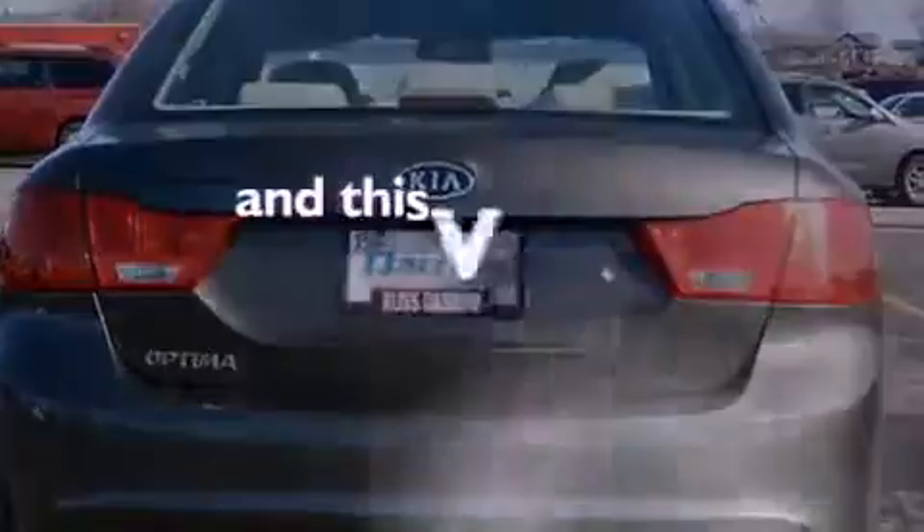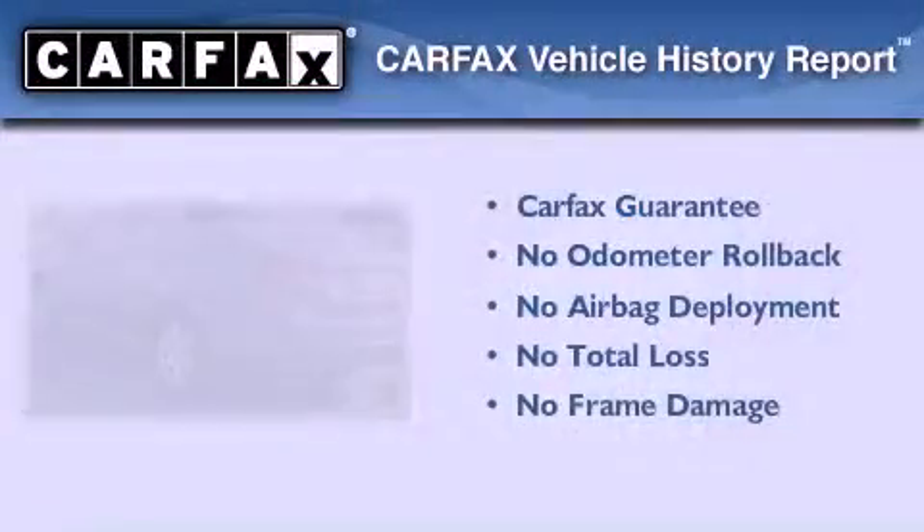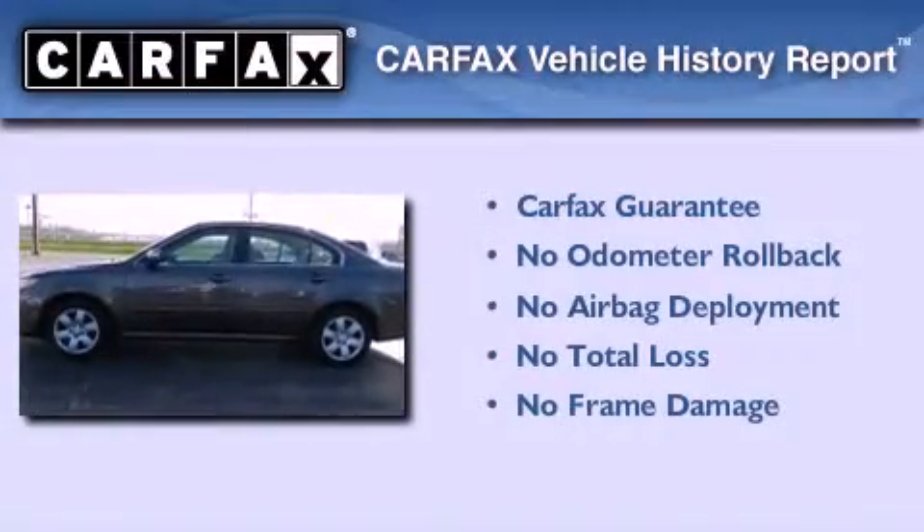This vehicle has fewer than 25,000 miles on the odometer, and this Kia qualifies for the Carfax buyback guarantee.